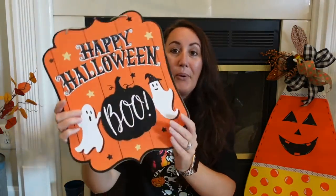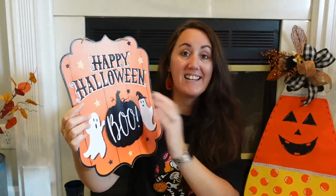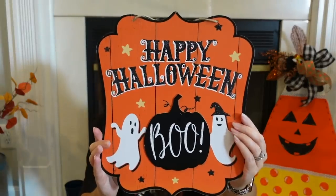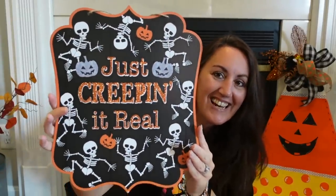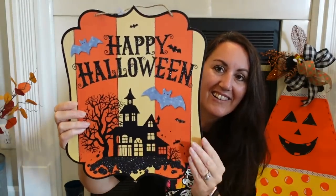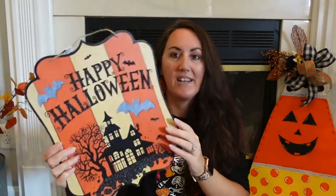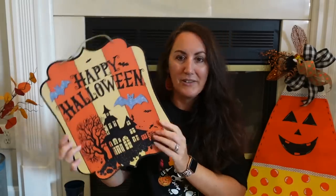Happy Halloween and then Boo — look how cute that is. The pumpkin is an extra piece. Look how great these new signs are. The Happy Halloween ghost with the little hat is all glitter. And then this one: 'Just Creeping it Real' — look at the little skeletons, they're like dancing, having a little party, and the orange is glitter. Then 'Happy Halloween' with a haunted house, and the black is glitter. I love how the bats almost look like tin, and I like how they do the stripes — that's completely different than anything they've done.